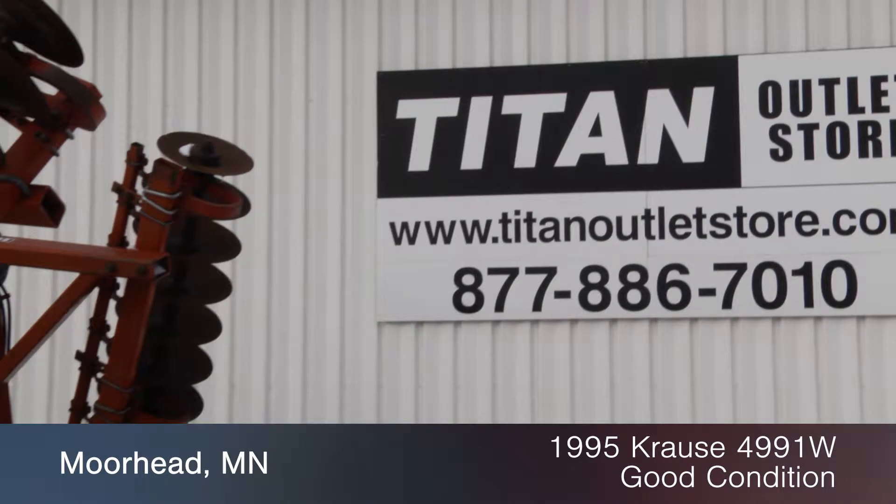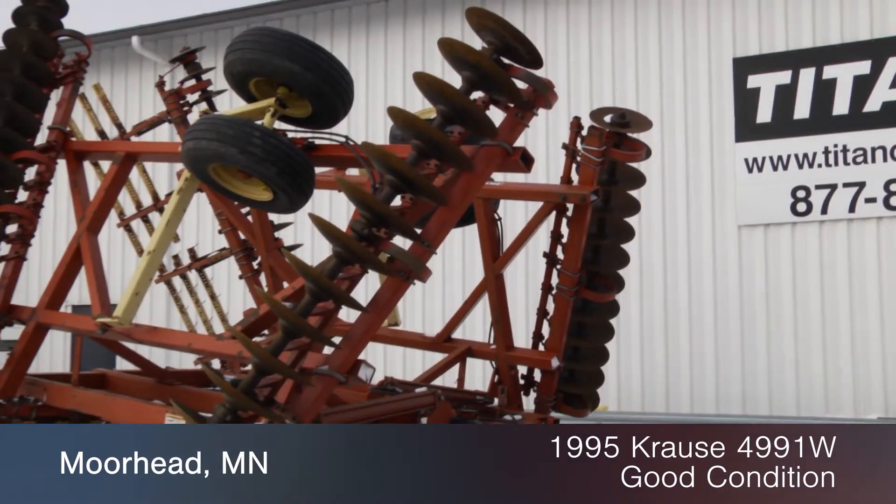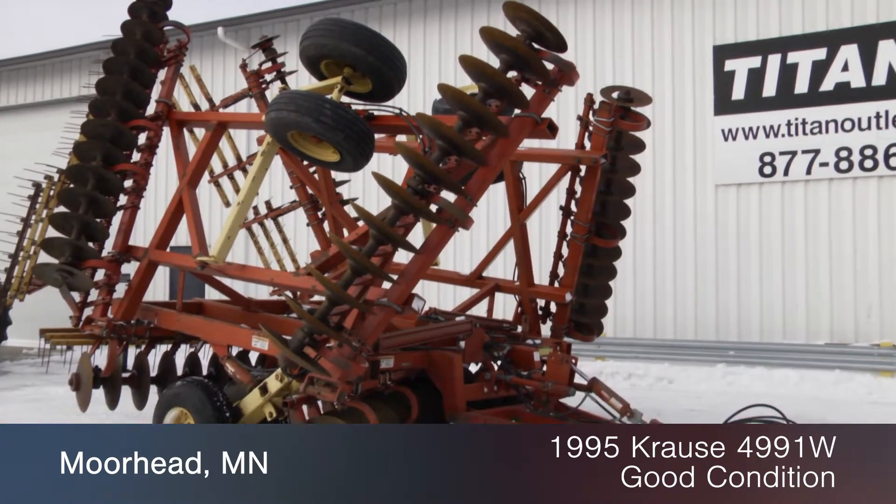Available now at the Morehead Titan Outlet Store. In this video, we are demonstrating a 1995 Kraus 499-1W in good condition.